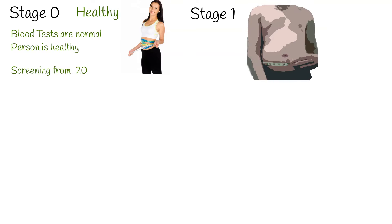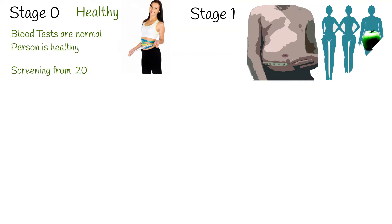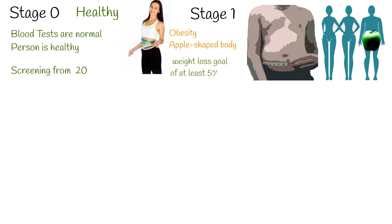Stage 1. Here, the most common feature is obesity or an unhealthy distribution of body fat, like an apple-shaped body with increased waist circumference. The goal for individuals in this stage should be to lose at least 5% of body fat to reduce their risk of progressing to the next stage.